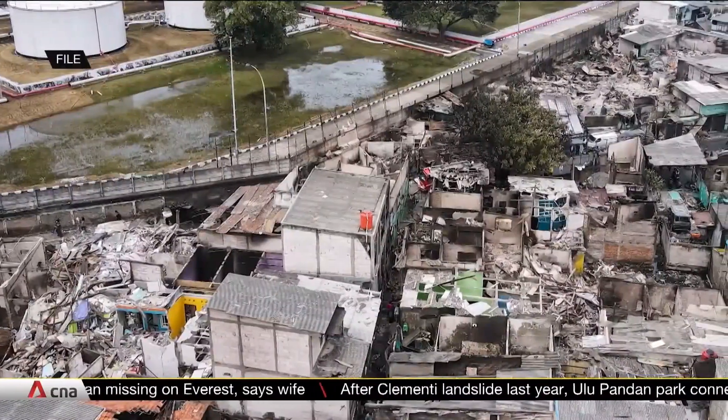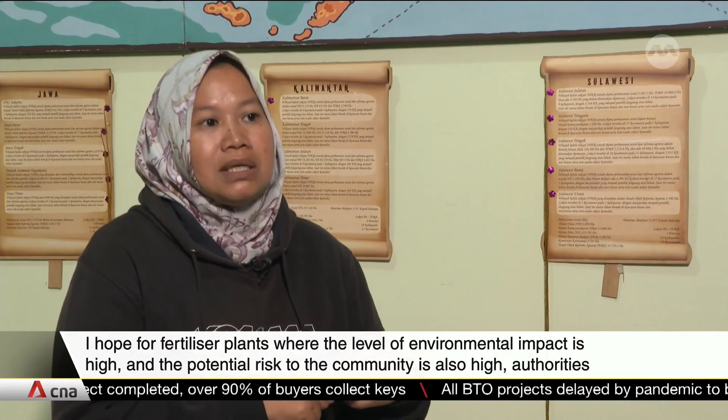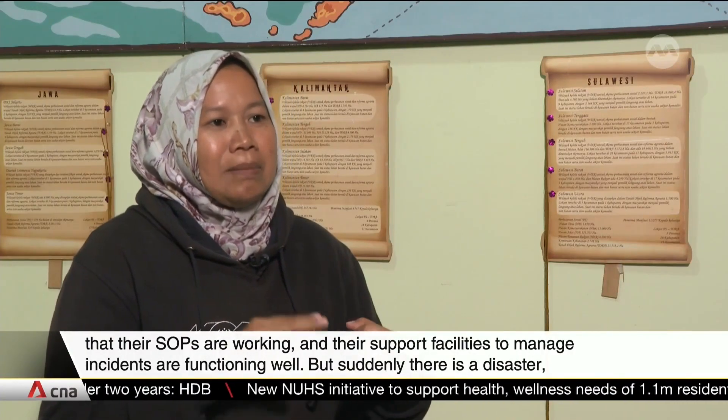The government has ordered safety audits for vital state facilities across the country to prevent a similar incident. [Expert in Indonesian]: "I hope that for fertilizer factories with high environmental impact and high potential risk to surrounding communities, a self-monitoring system — where they monitor themselves and submit reports stating their SOPs are running and their impact control facilities are functioning well — is not applied. And then suddenly an unexpected accident occurs."